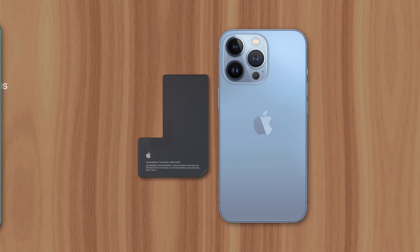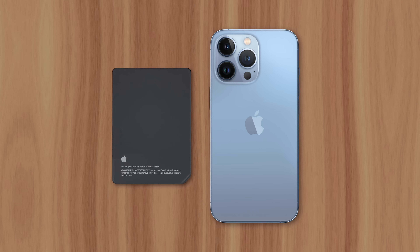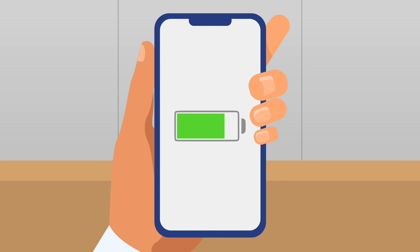So considering those numbers, many are wondering why Apple isn't putting larger batteries in their phones. And the answer has to do with efficiency. The average user doesn't care about how large or small their battery is — all that matters is how long they can use their device before it needs to be recharged. And while a larger battery might deliver longer battery life, that isn't always the case.